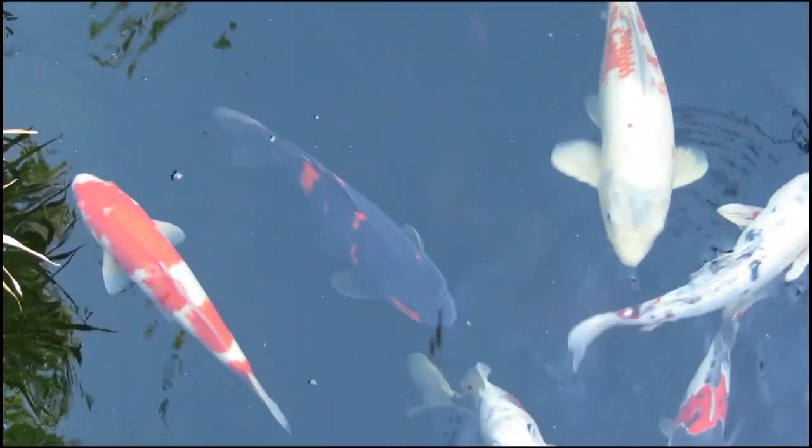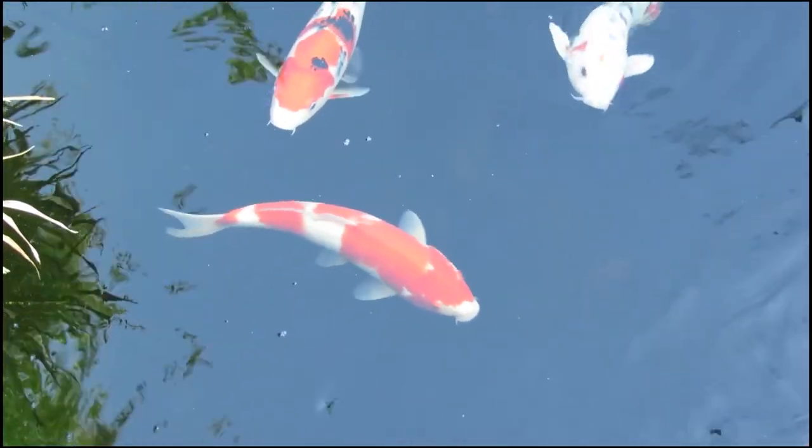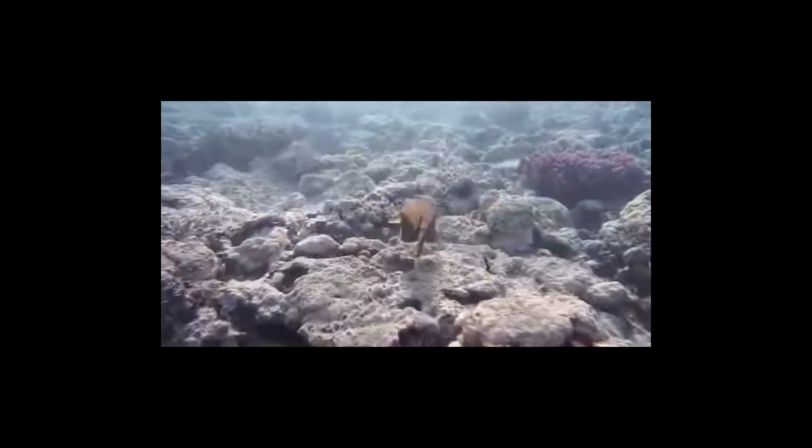Most fish have bendable bodies that move from side to side as they swim through the water. Boxfish, on the other hand, have a set of hard plates called a carapace as the bony structure of their body. This is a good thing because it behaves like a suit of armor to protect them from predators, but the drawback is that it restricts movement.